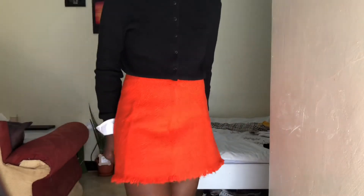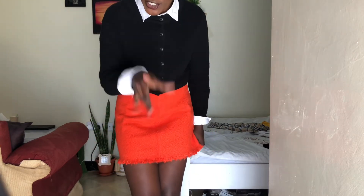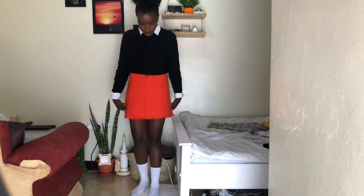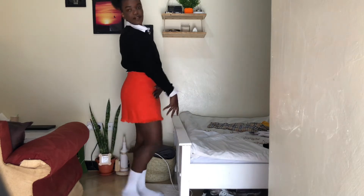Outfit number three is outfit number one but with a different color skirt — I chose an orange skirt for this one. Let me show you the full look. I don't know, this is giving me total Wednesday vibes.